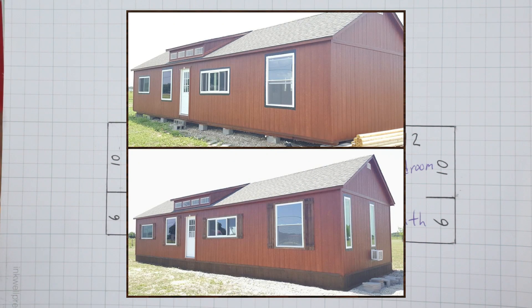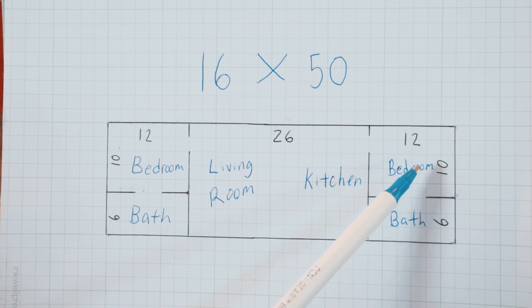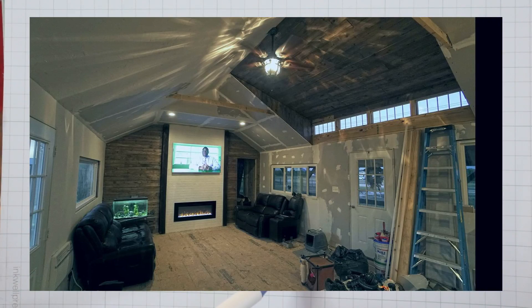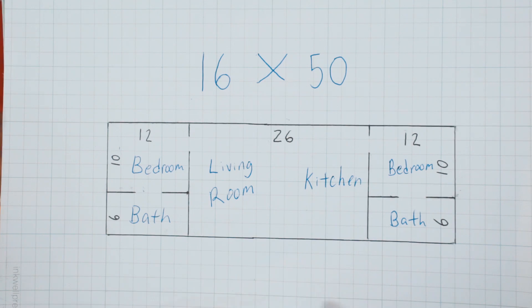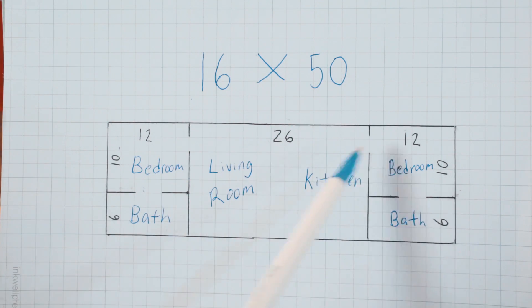We wanted a two-bedroom, two-bath. This house is only meant for Jared — one bedroom and bathroom for him and a guest bedroom and bathroom. This second bedroom is going to be more of an office area that he'll use, and Jaylene and I can use as well. Each bedroom is 12 feet by 10 feet, with an adjoining bathroom which is 6 feet by 12 feet.